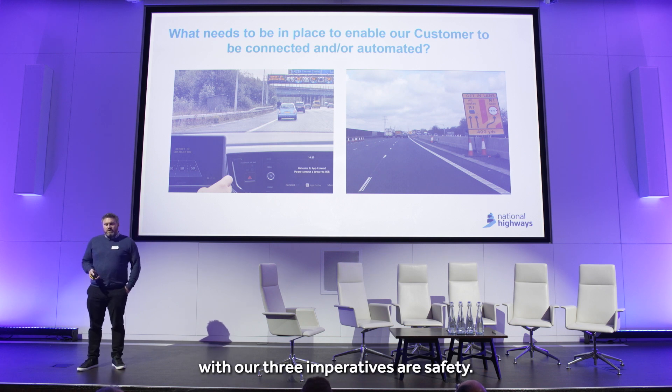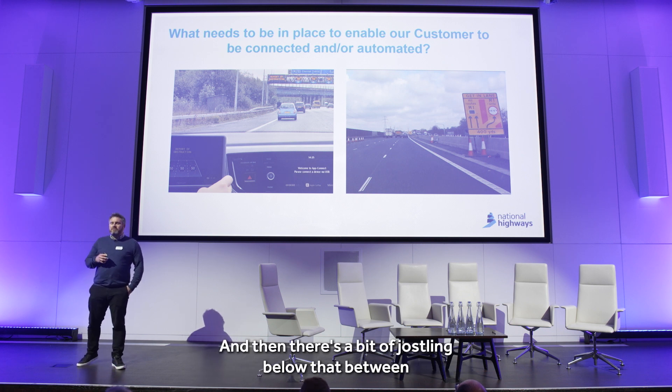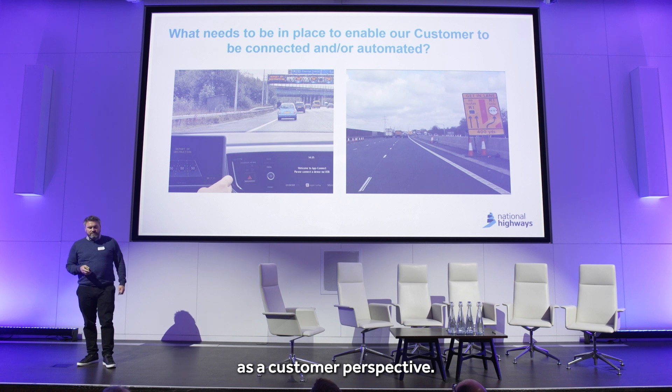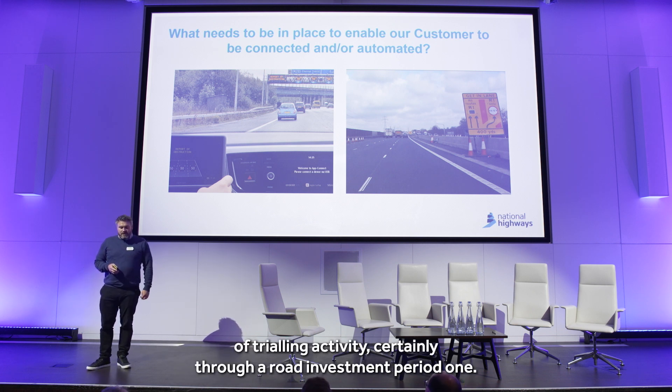Our three imperatives are safety — number one, goes without saying — and then there's a bit of jostling below that between customer and delivery. My world is very much around CAV, obviously, but we kind of think of it from a customer perspective. We've carried out an awful lot of trialling activity, certainly through our road investment period one.